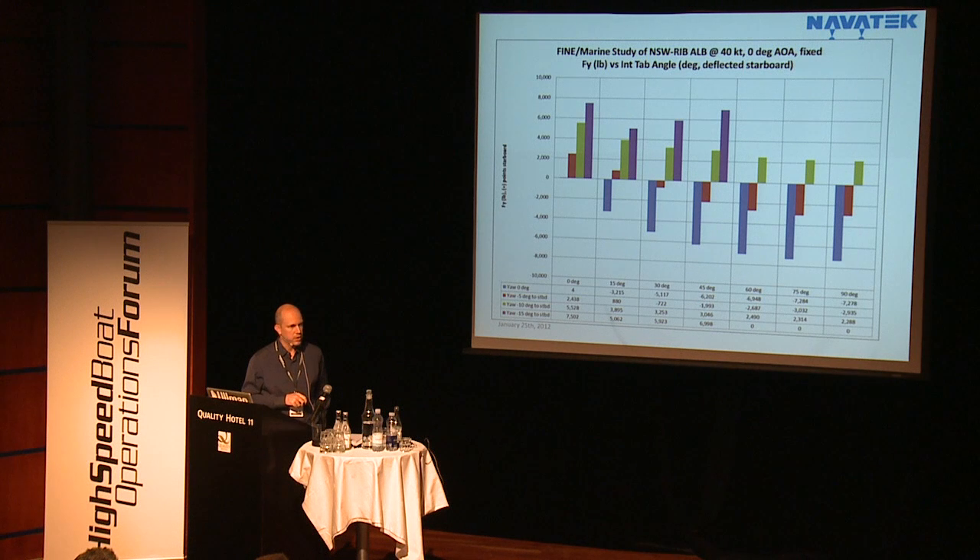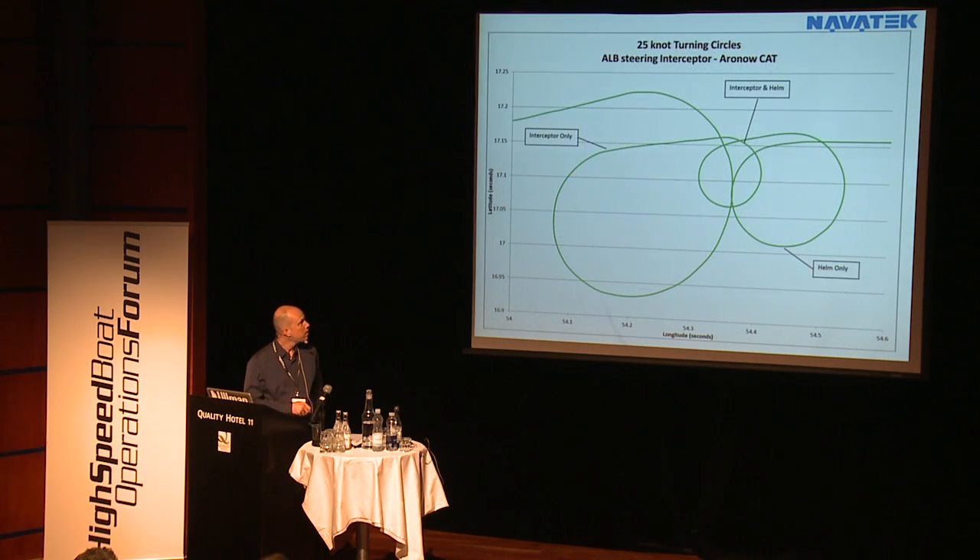If you do some calculations on that, it turns out to be about a three-to-five boat-length turn radius. We've implemented this on some projects to actually demonstrate it. Using just the interceptor gives a pretty large turn; using just the helm gives a slightly smaller turn; and in combination, we get a nice tight turn.